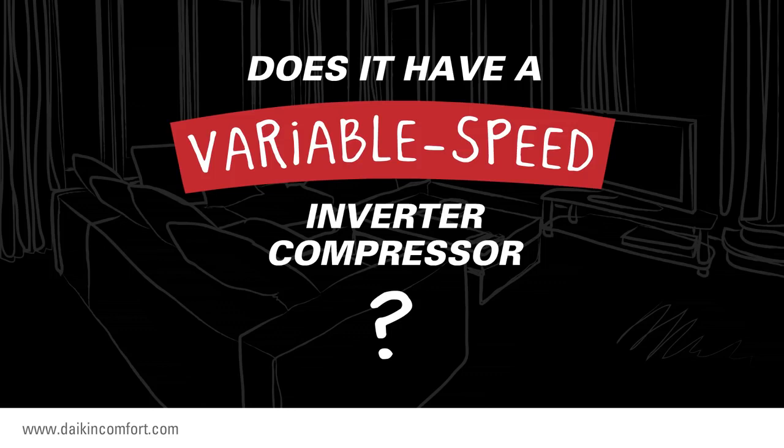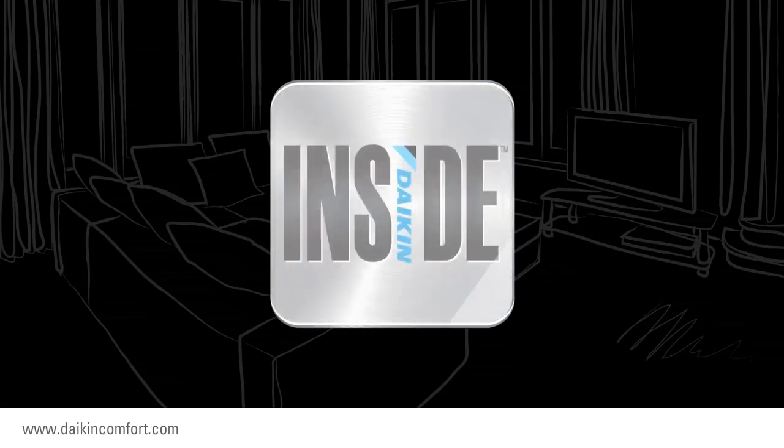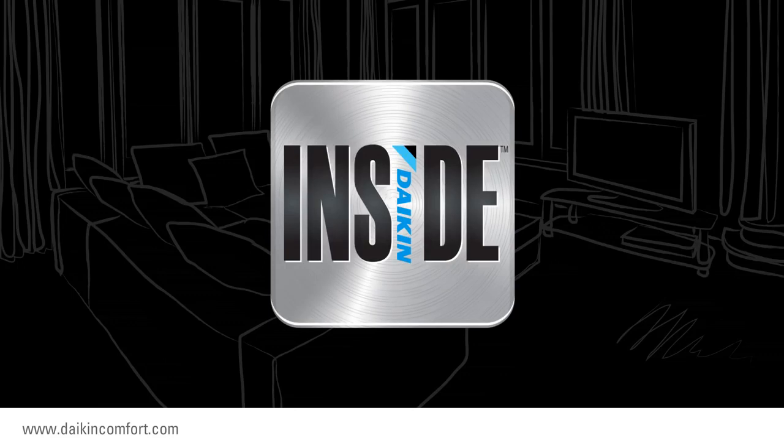We've made it easy. Just look for the Daikin Inside logo. It identifies the central air conditioning condenser units that offer energy-saving performance and long-lasting premium indoor comfort, no matter where your home is located.